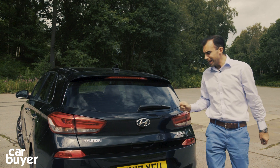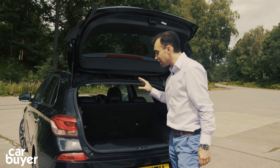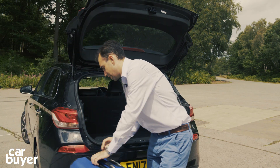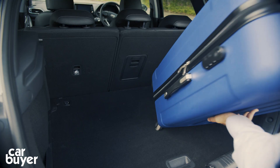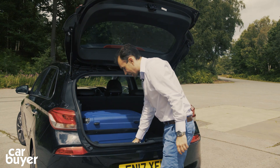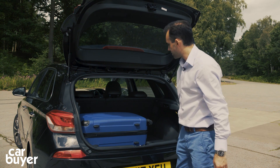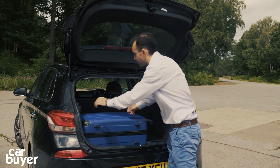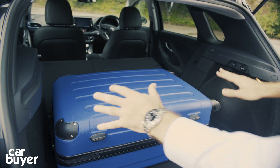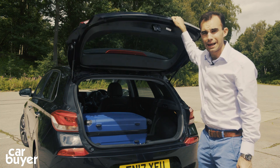Things are pretty good around the boot though. At 395 litres there's more space than the Vauxhall Astra and the VW Golf, and it's a good square shape. There are little cubbies down at the sides and a space-saver spare wheel under the floor, which is a nice feature. Best of all, when you fold down the 60/40 rear seats, you get an almost flat loading area, which is pretty good for this type of hatchback.